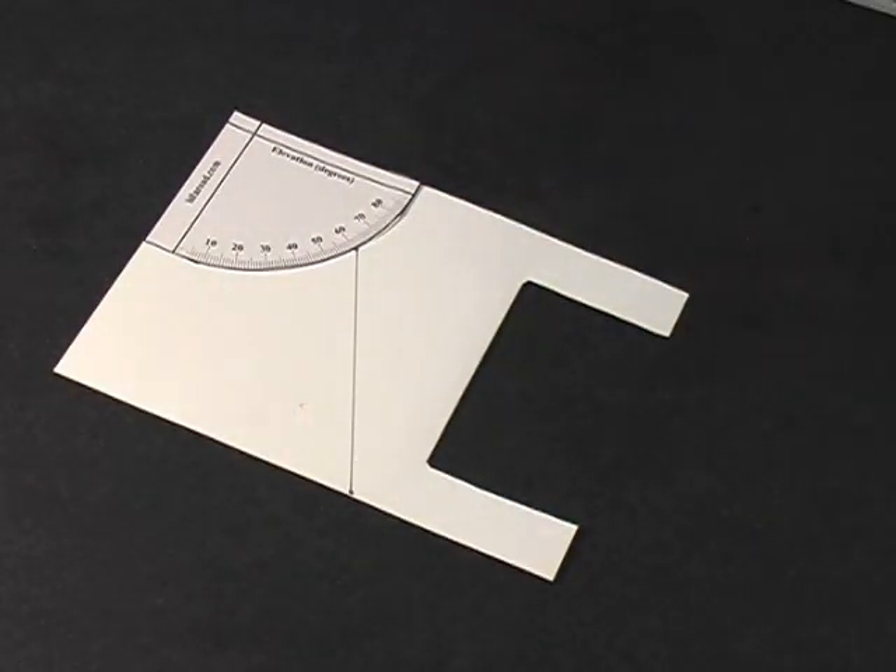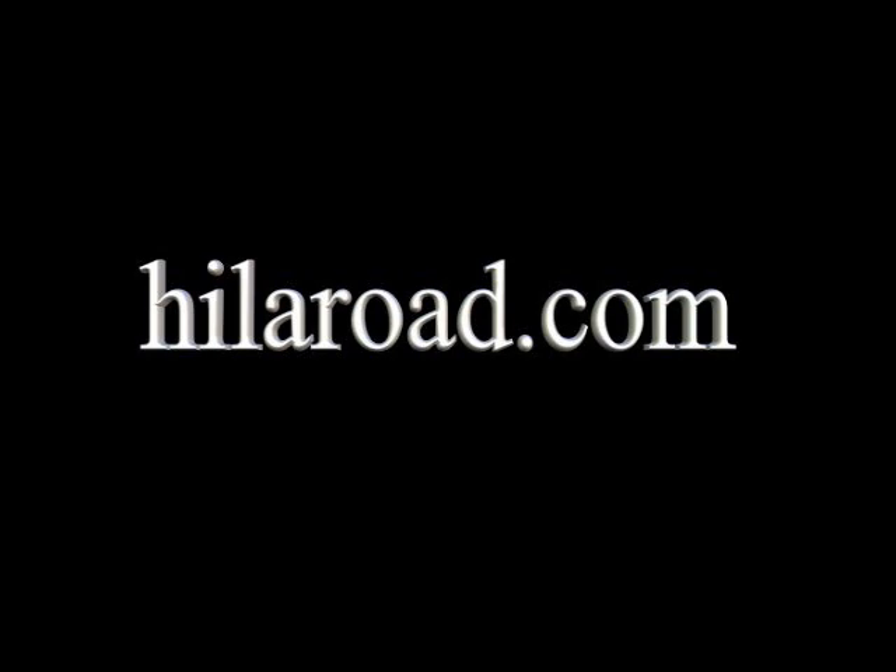For more science and technology videos, visit our website, hyloroad.com, and follow the projects link.